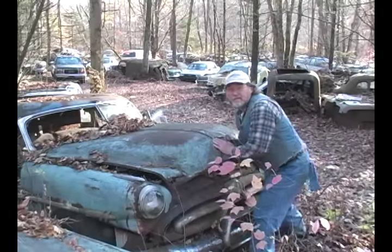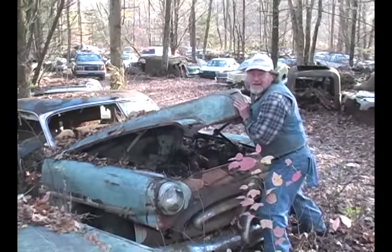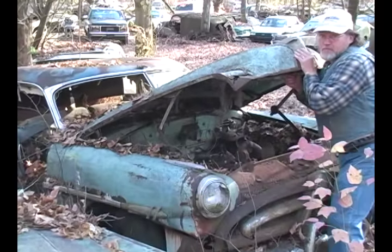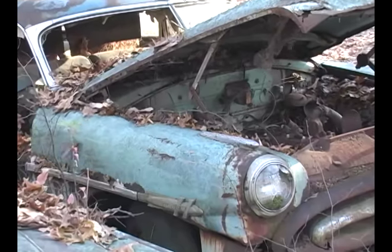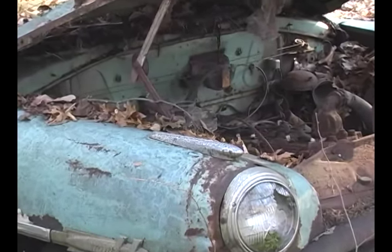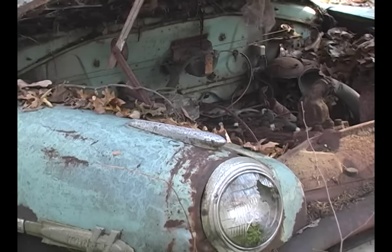Just like the last old goody we looked at, there's an engine in here too — a 308 cubic inch big old six-cylinder, the H145. It has one carburetor, still attached to the intake manifold. Boy, I'd like to get this thing running.